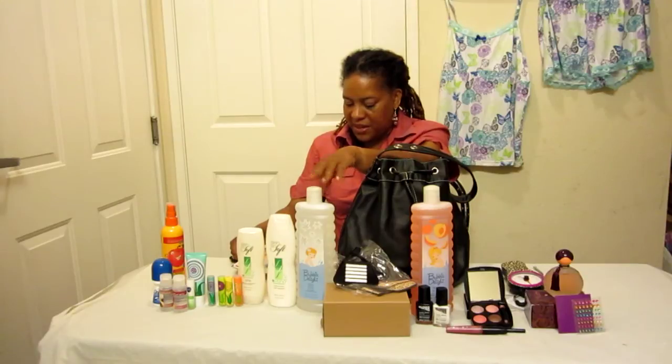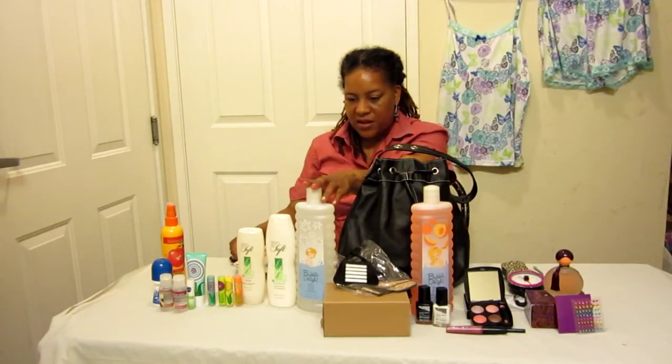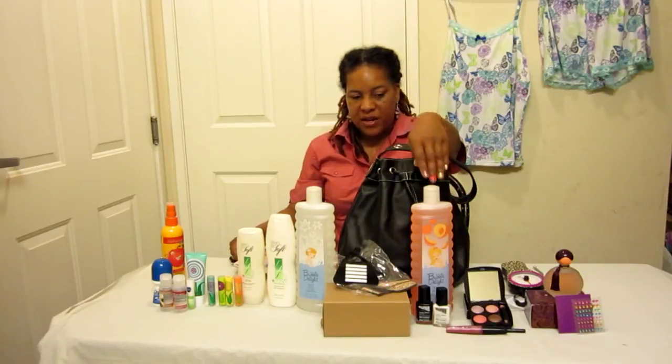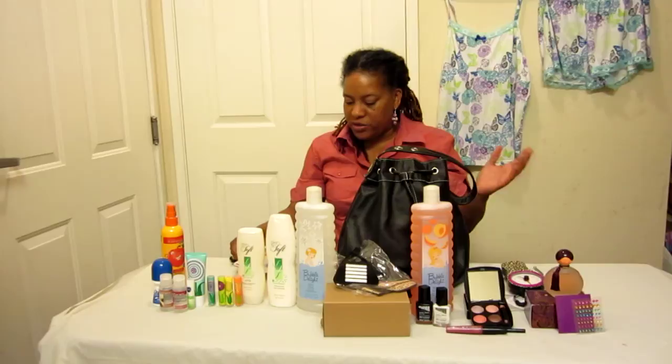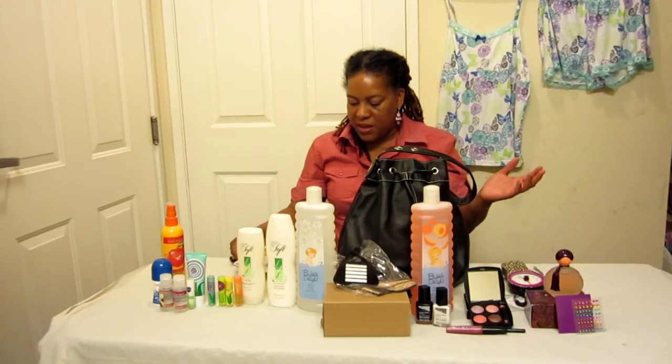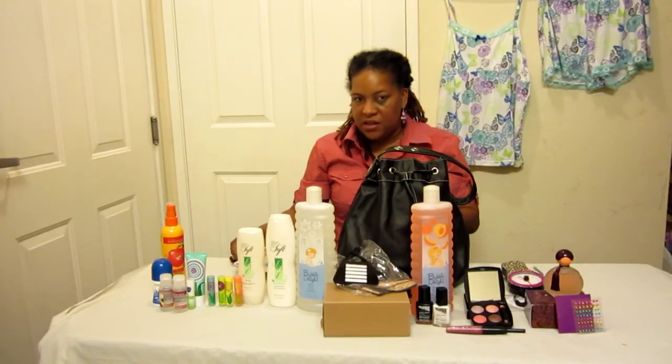Then we have the Bubble Delight White Lily Bubble Bath, on sale $5.99 for one or two for $9.99. We have peach, lavender dreams, vanilla peach blossom, sensitive skin for those people that can't use scented perfumes or dyes, cucumber melon, vanilla cream, and fresh peach.